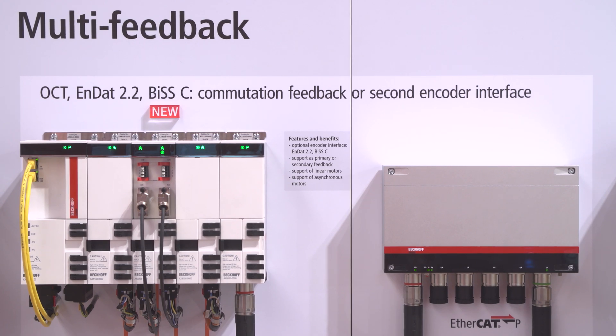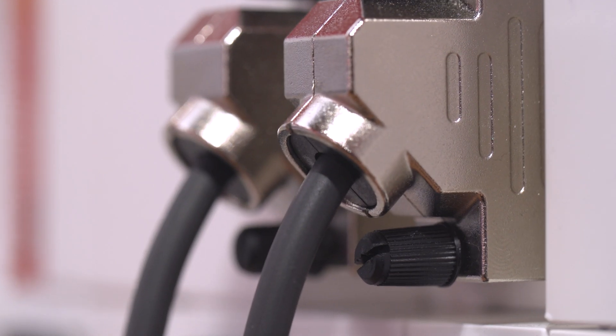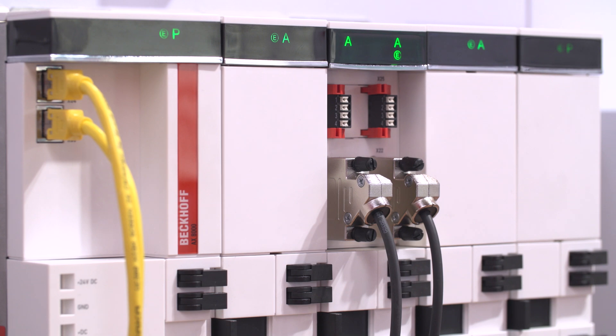We have new features integrated into the drive system. The first one is a multi-feedback interface which supports ENDA 2.2 or BIS-C encoders. These encoders can be used as a secondary or primary feedback system.